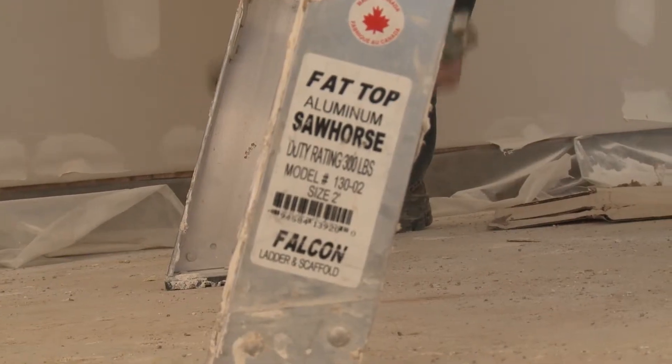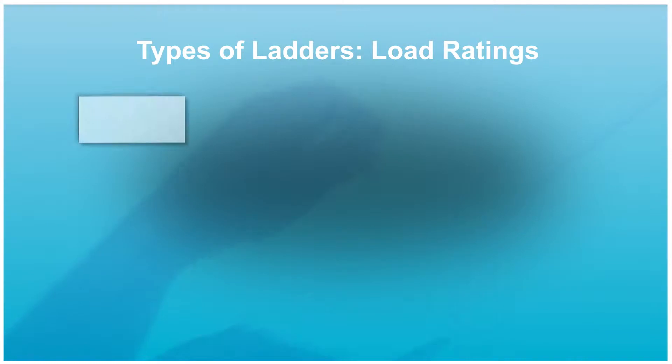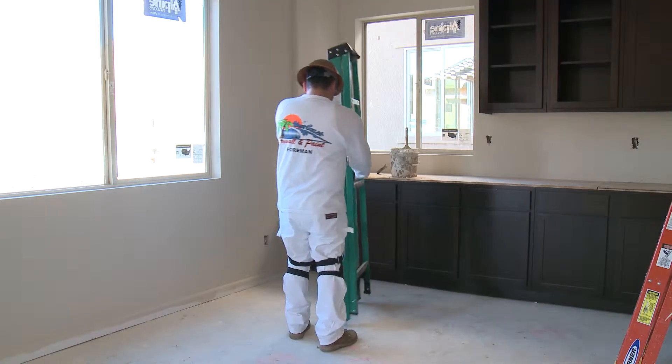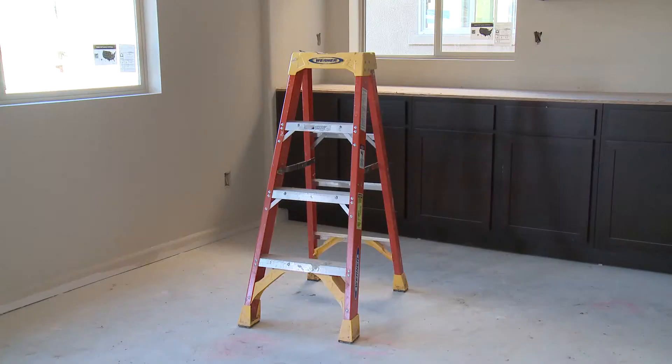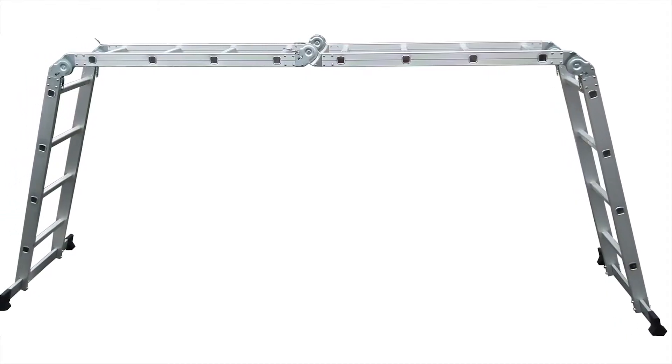It is important to know the types of ladders and their load ratings. You can see that information in this chart here. You can find a link to this graph in the description below. Many types of ladders used for working at various heights include portable ladders, extension ladders, and multi-use combination ladders.